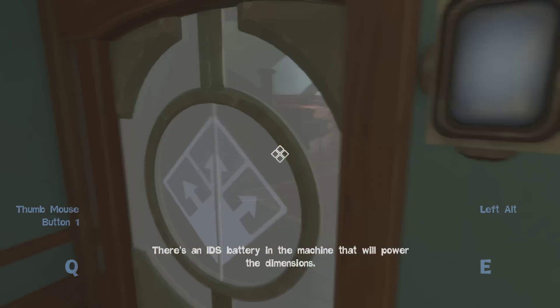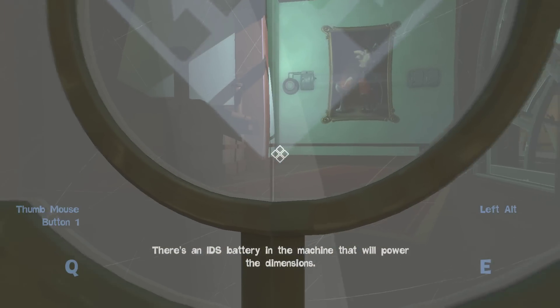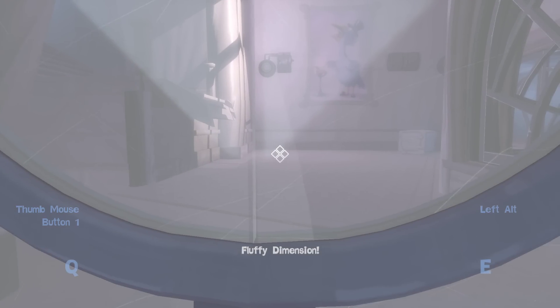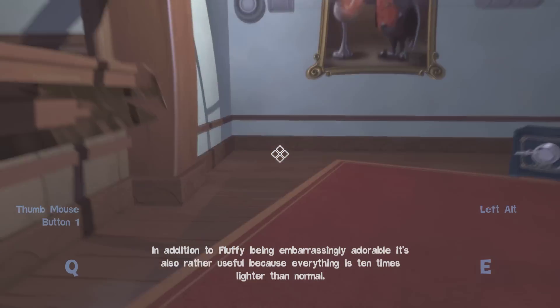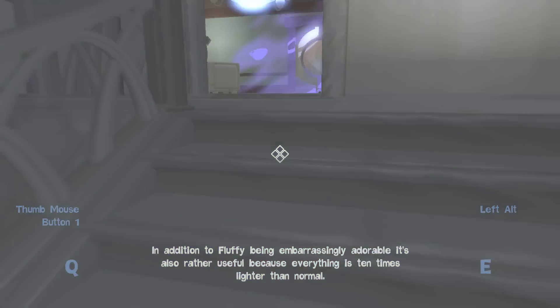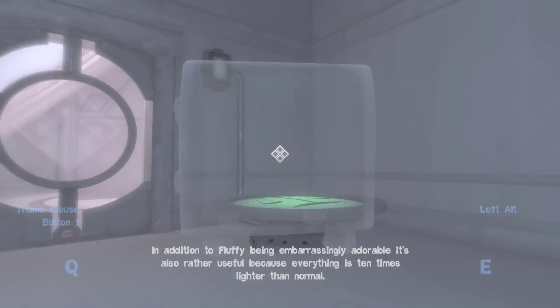There's an IDS battery in the machine that will power the dimensions, which in this case is fluffy dimension. In addition to fluffy being embarrassingly adorable, it's also rather useful because everything is ten times lighter than normal.